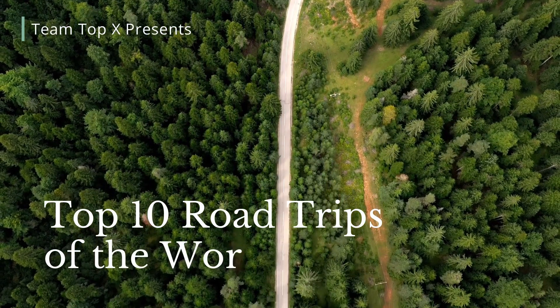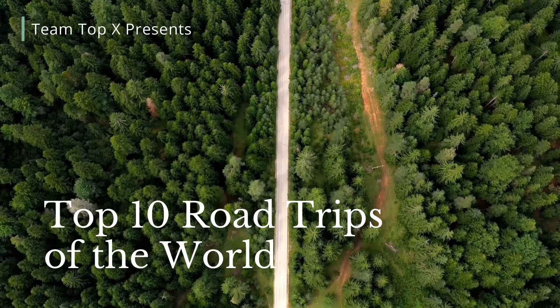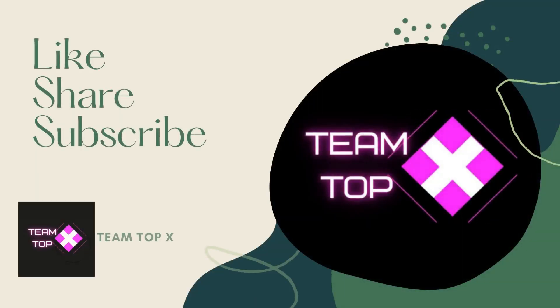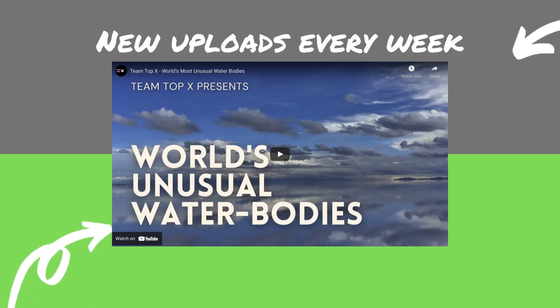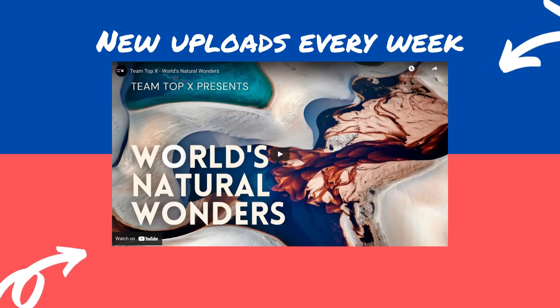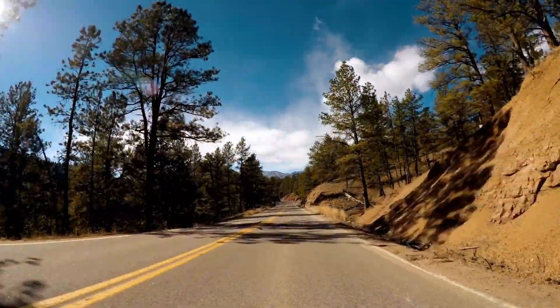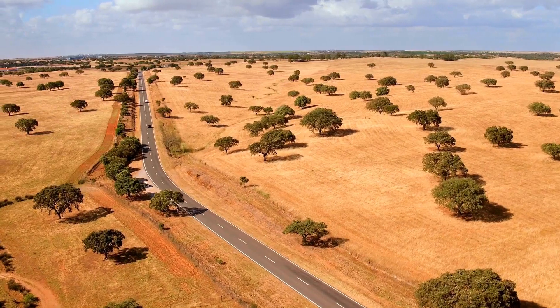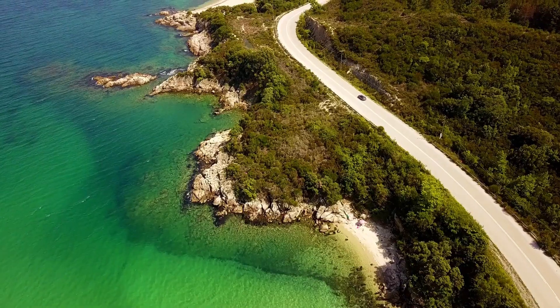Team Top 10 presents: Top 10 Road Trips of the World. At Team Top 10, we strive to get the best content for you. Links to our previous videos are in the description box. If you like this video, please subscribe to our channel and hit the bell icon so that whenever we come up with new content, you will be first to know. Let us take you on an amazing journey to the best road trips of the world, compiled by Team Top 10.